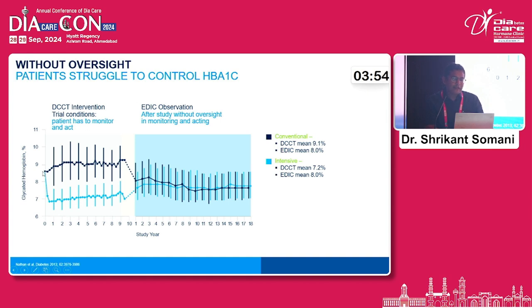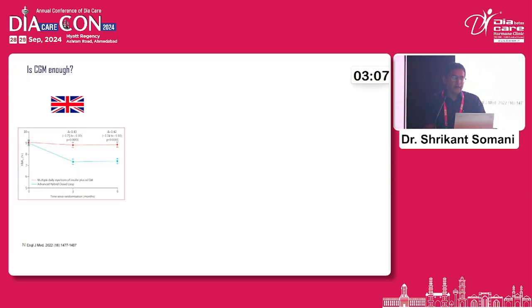There is also the issue of oversight — whether a whole team is helping you adjust doses, or systems like the Medtronic Safeguard are helping. Data from the DCCT trial showed that those on intensive control maintained an HbA1c of 7% for almost 19 years while the other group was at 8.5%. But as the oversight team was removed, both groups came to the same HbA1c. So even with so much data available, you need to know what to do next.